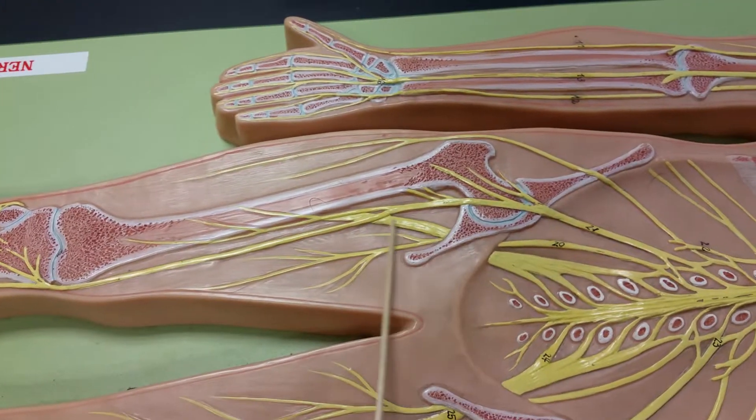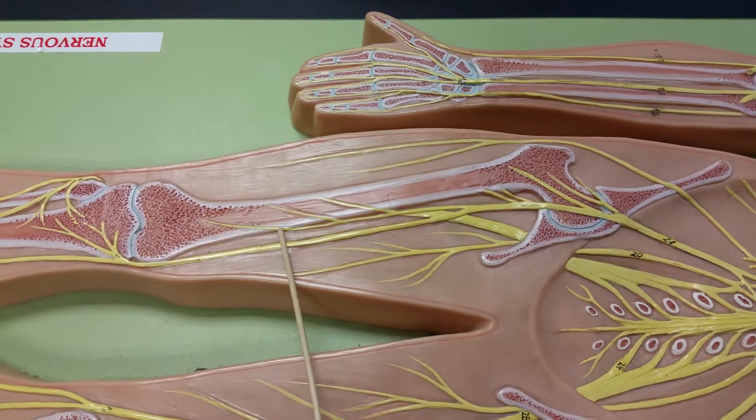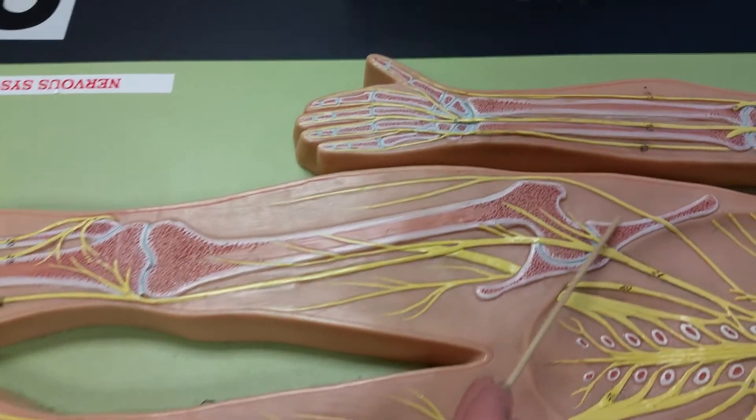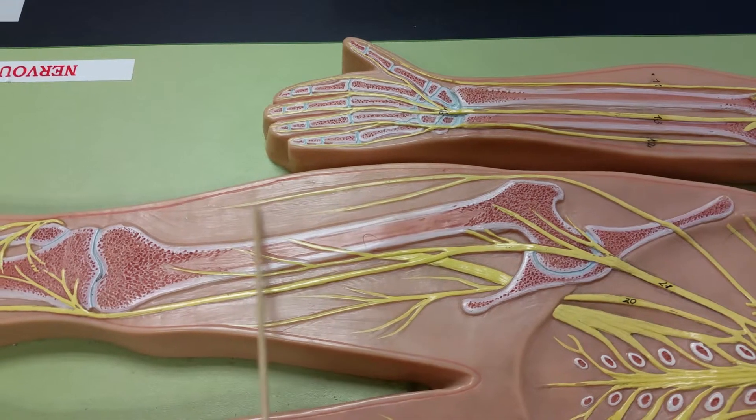You can see your femoral nerve right down here — it goes all the way through the femur. Your lateral femoral cutaneous is on the lateral part of your body, so more on the outside.